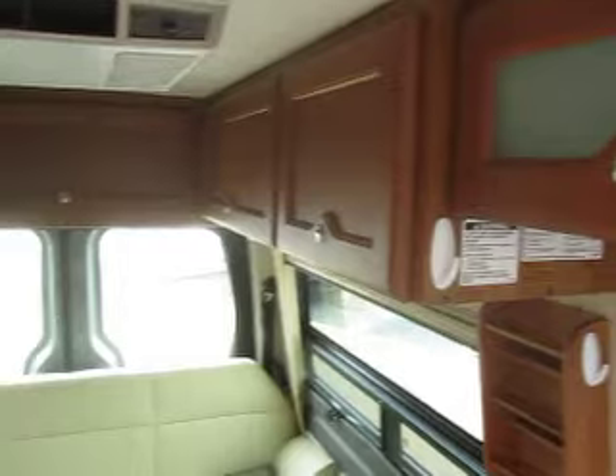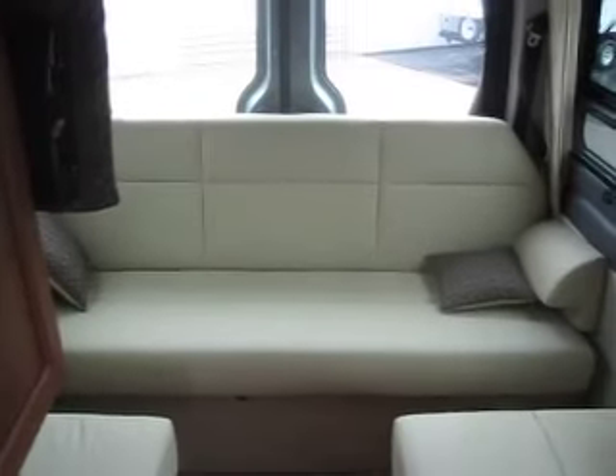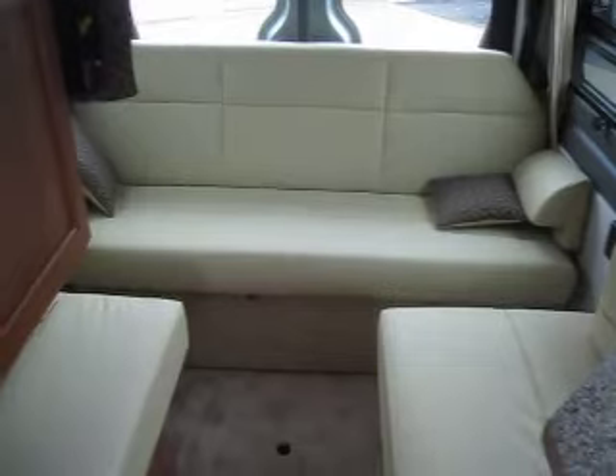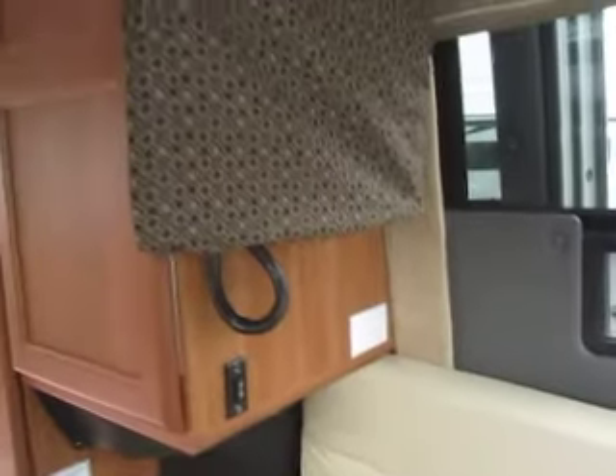You do have a rooftop air conditioner that's built in. This has the optional power sofa in the rear with the halo leather, and it also has the optional screen package — a zip-in screen for the rear doors so you can actually leave the doors open without getting any mosquitoes or bugs inside.